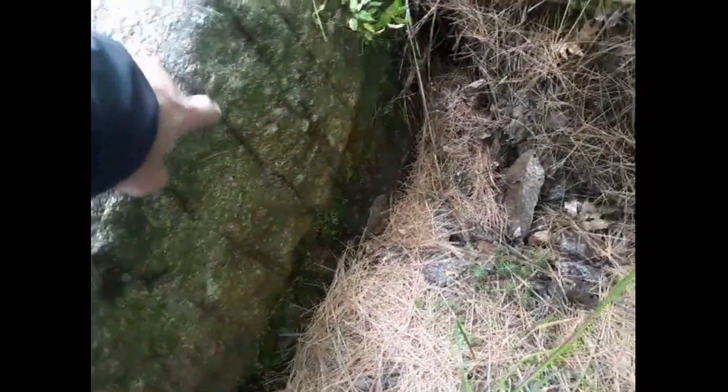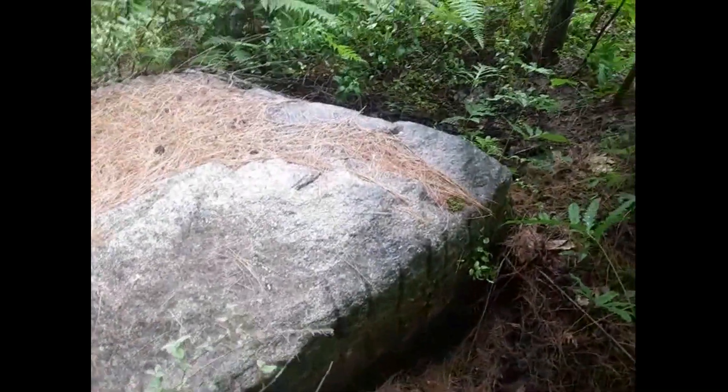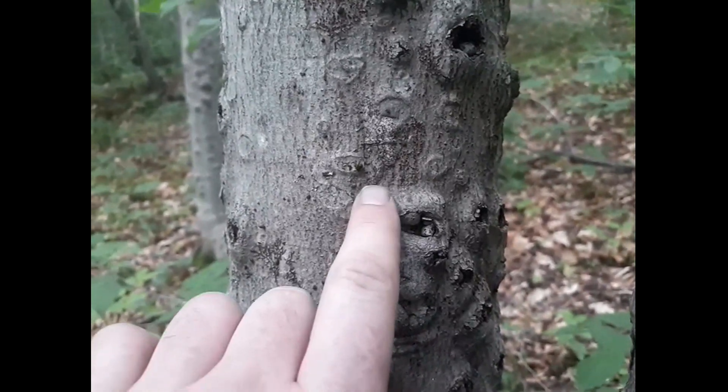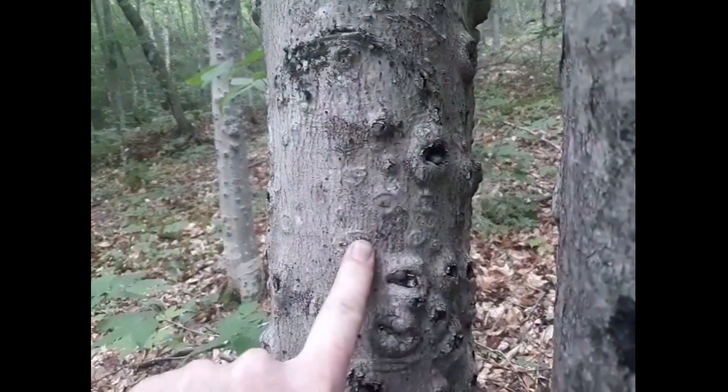And then you saw these weird... thought they were drill marks at first, but... Look at that — it was a moth that camouflaged itself against that tree.